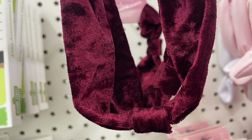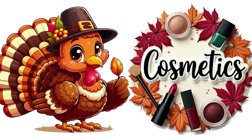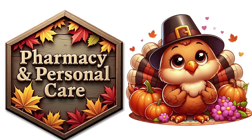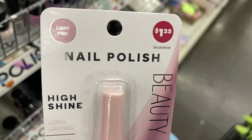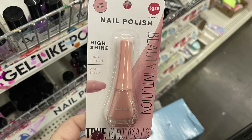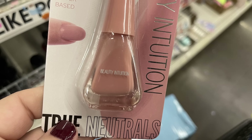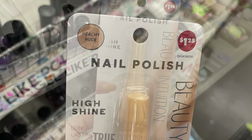For the health and beauty section, we'll look at some new cosmetics, hair care, hair accessories, and pharmacy personal care items. I found these new Beauty Intuition nail polish with high shine — one was called Light Pink True Naturals. They also had the tan nude and one called Peachy Nude, which is a little more on the pink side.